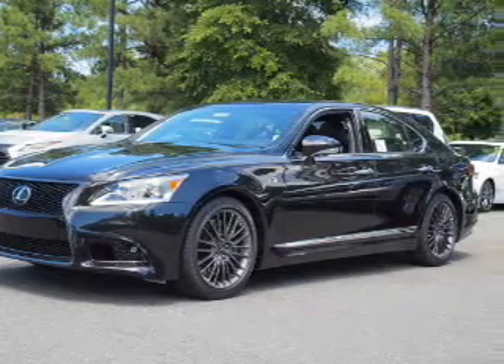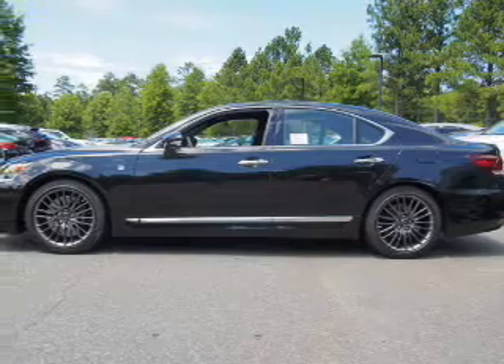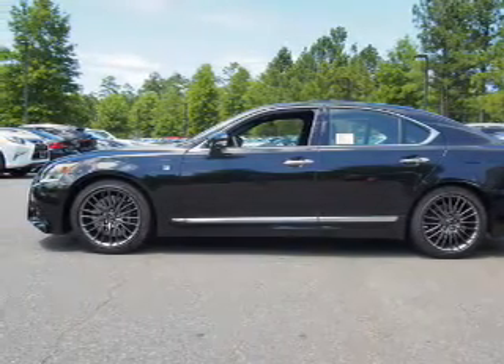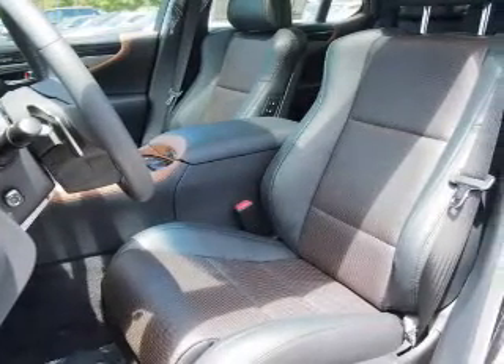The features include a power sunroof, electric trunk, auto dimming mirrors, an alarm system, keyless entry, rain sensing wipers, independent suspension, brake assist, traction control, and stability control.